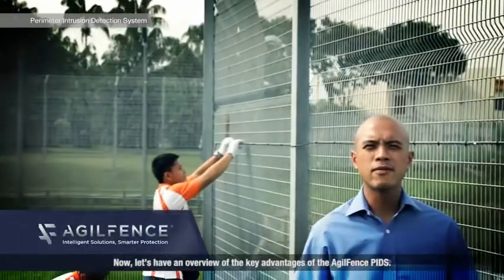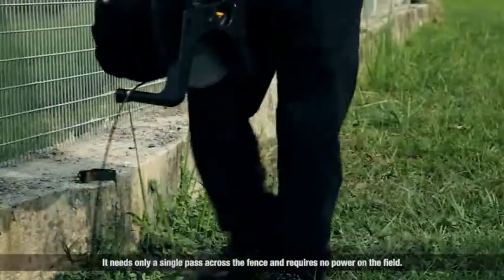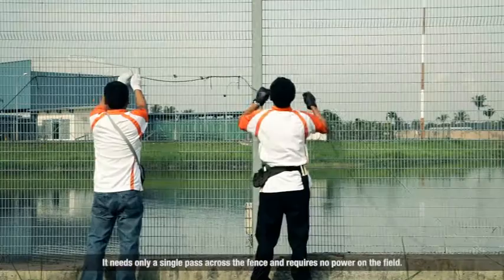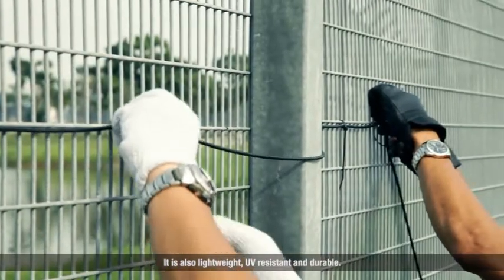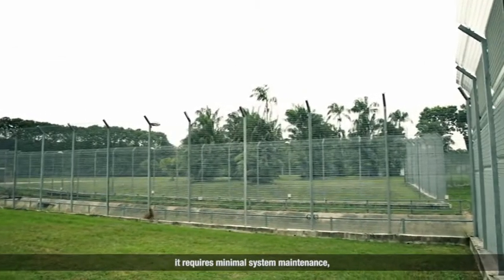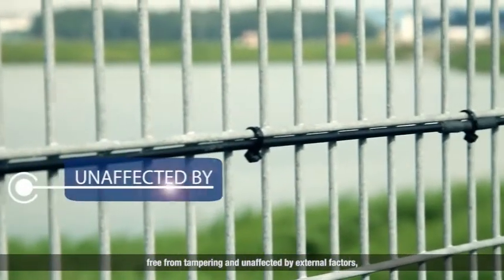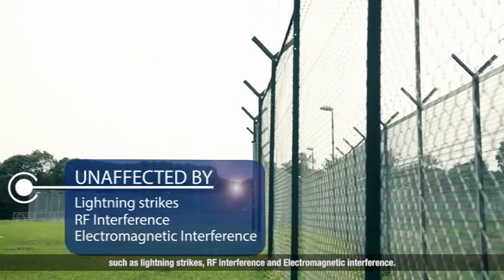Let's have an overview of the key advantages of the AgileFence PIDS. It needs only a single pass across the fence and requires no power on the field. Hence, it can be mounted and deployed easily. It is also lightweight, UV resistant and durable. And since there is no electronics in the field, it requires minimal system maintenance, free from tampering and unaffected by external factors such as lightning strikes, RF interference and electromagnetic interference.